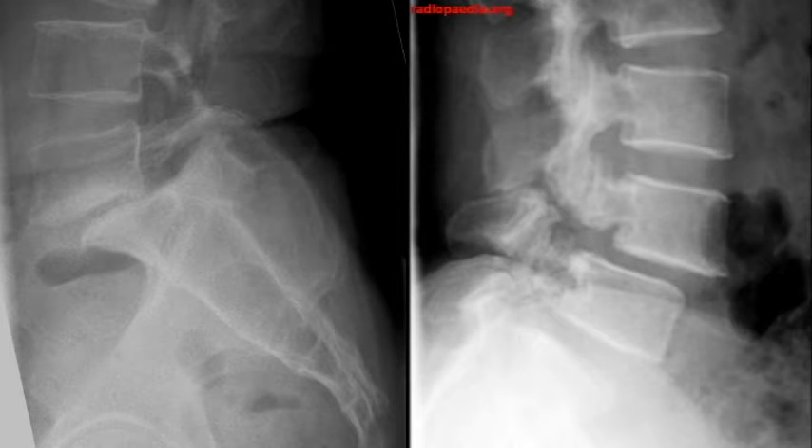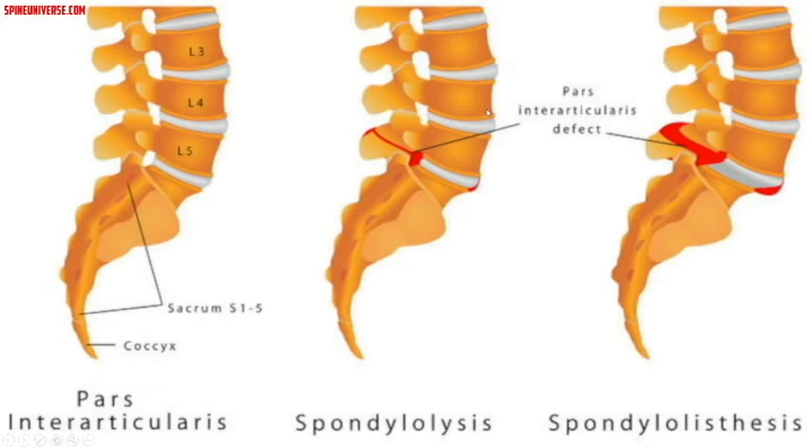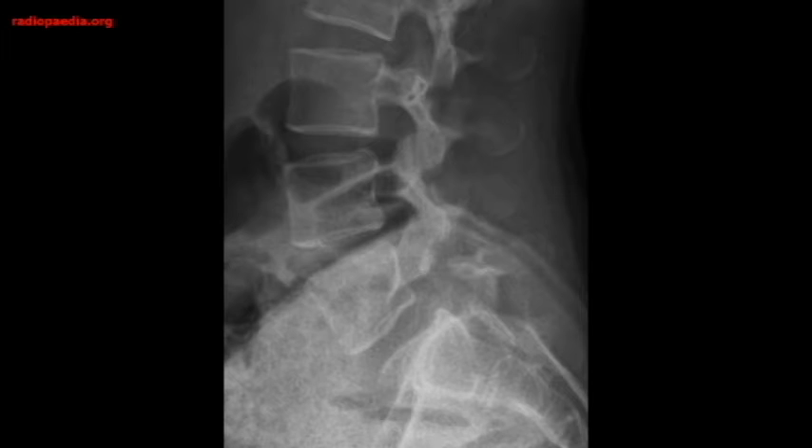Spondylolysis, or a pars interarticularis defect, is a different disease process but associated with spondylolisthesis. This is where the pars fractures — usually a subacute or chronic process rather than acute. The illustration here points out what the pars is, shows how it can fracture, and what happens when it does — the vertebral bodies slide anteriorly. Here's another example of a pretty dramatic pars defect without anterior listhesis.